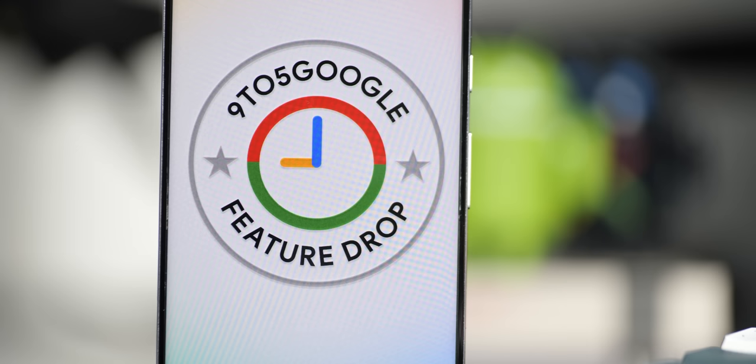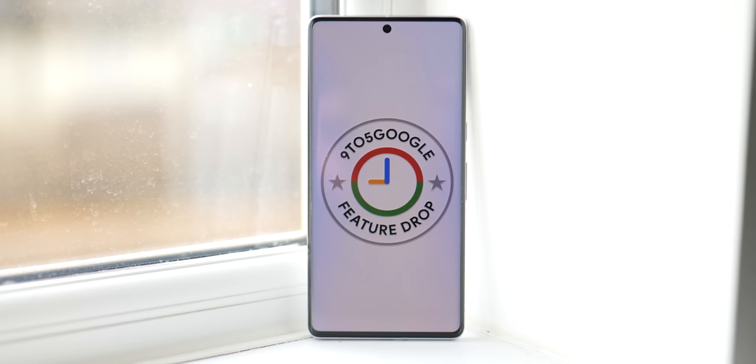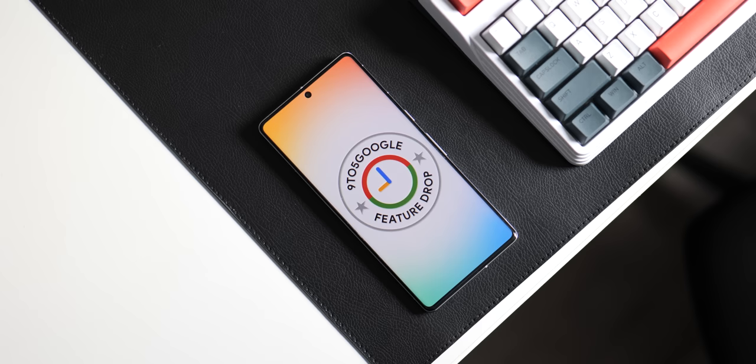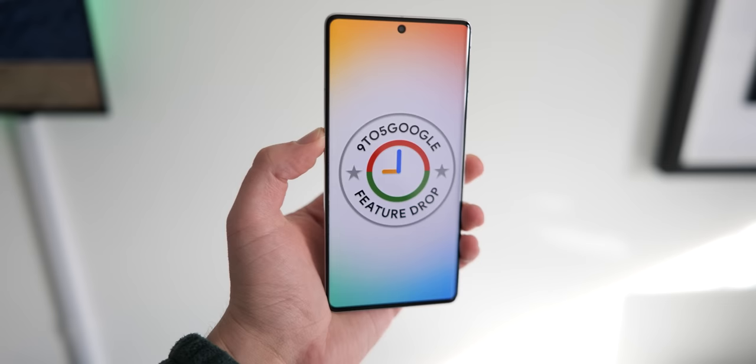That's all of the most notable functions you'll get access to as part of the latest feature drop — a nice bonus, but one of the less notable updates in recent months. If you enjoyed this video, hit the like button, and if we hit 2,000 likes we'll give away exclusive 9to5Google feature drop wallpapers in the pinned comment. Let me know your favorite new addition in the comments below — this is Damien with 9to5Google, thanks for watching.